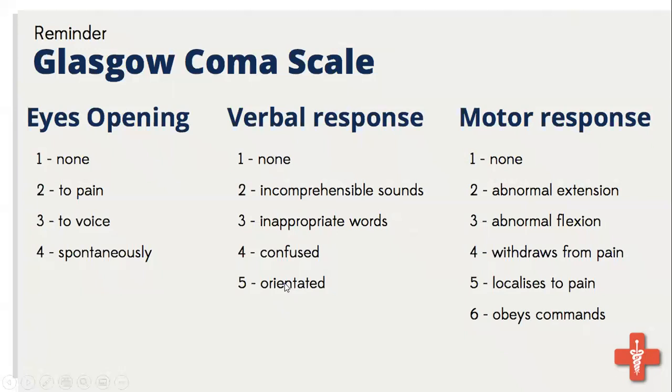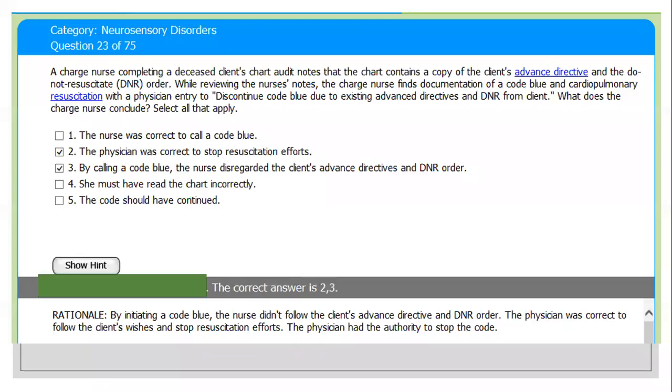Continuing verbal response scoring: confused gets four; inappropriate words three; incomprehensible sound two; no verbal response one. For motor response: if the patient follows your order they get six — obeying commands. Localized to pain scores five; withdrawal from pain scores four; abnormal flexion scores three; abnormal extension scores two; no response scores one.